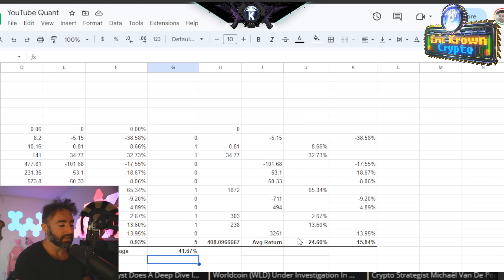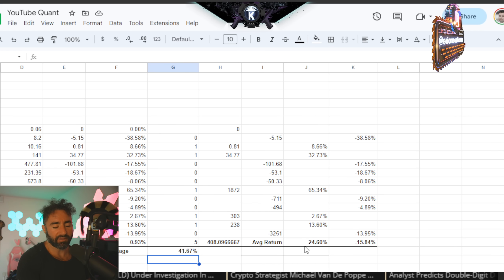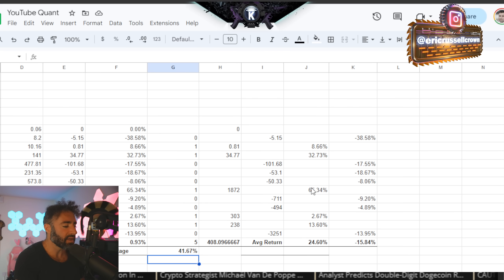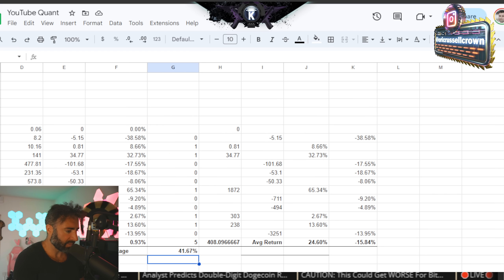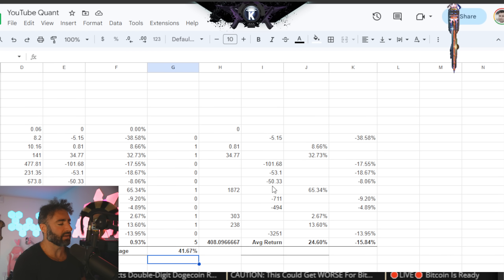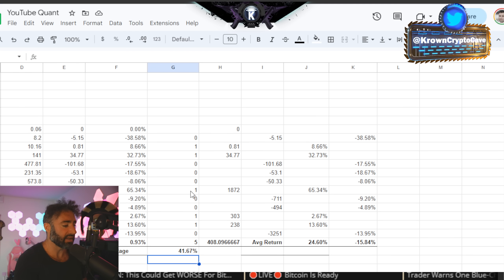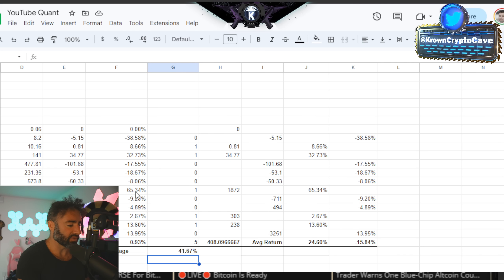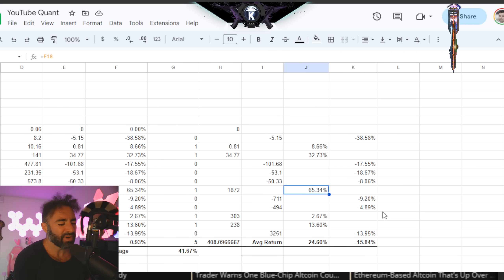Of the positive gain months, on average there was about a 24.5% return. One of these returns, which was about five years ago — I think it was actually 2017 — had a humongous gain of about 65%, as you can see right here. So that's a bit of an outlier in this case.